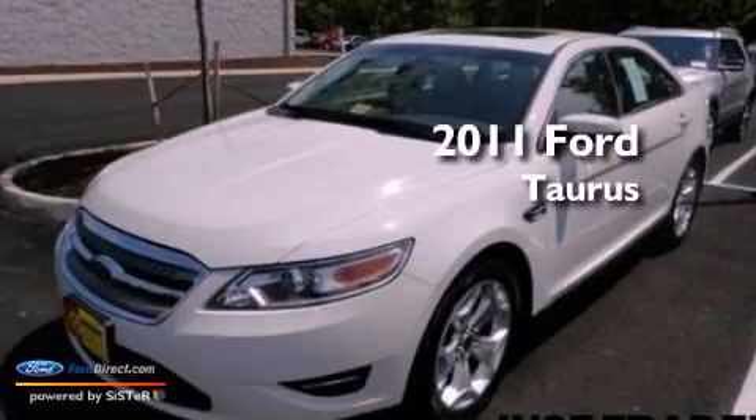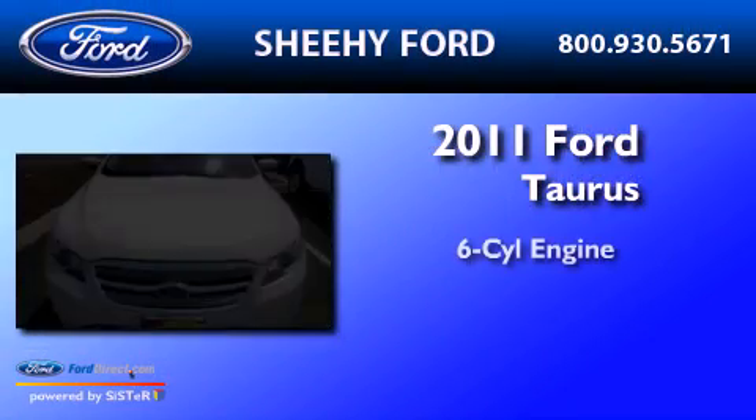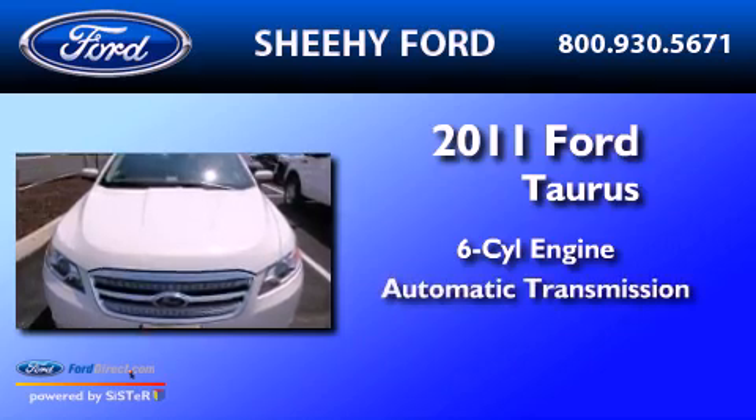This is a 2011 Ford Taurus. It has a six-cylinder engine and an automatic transmission.